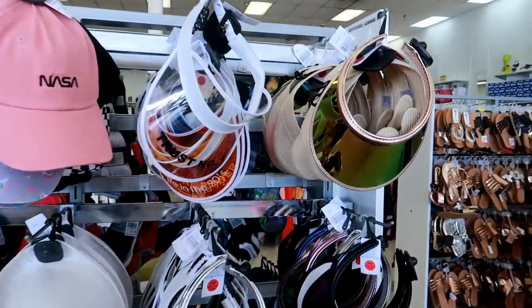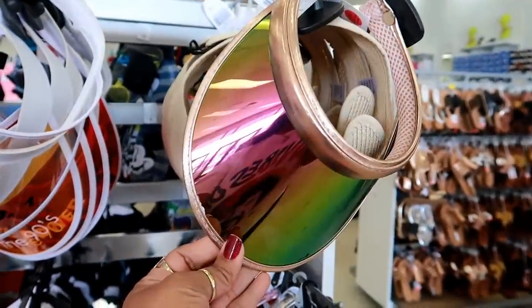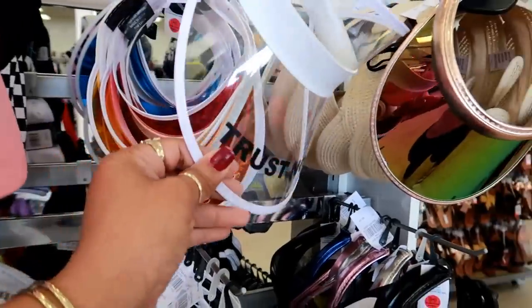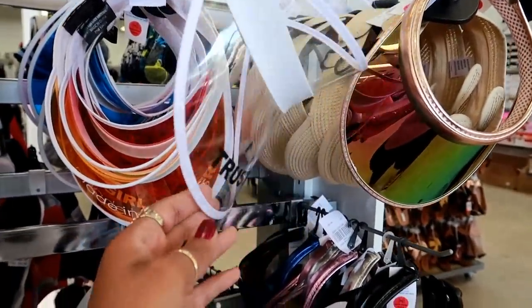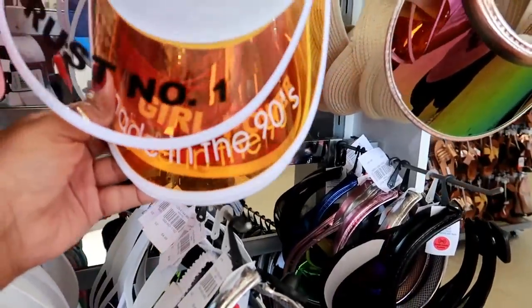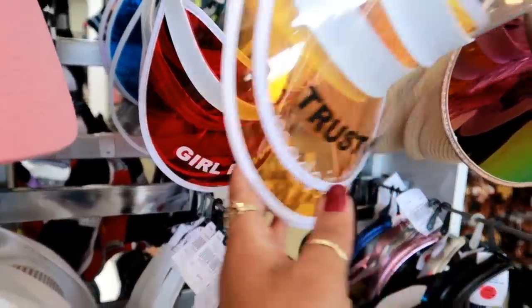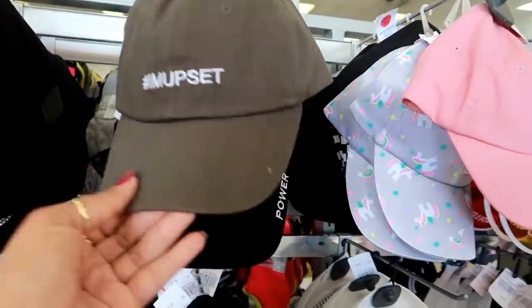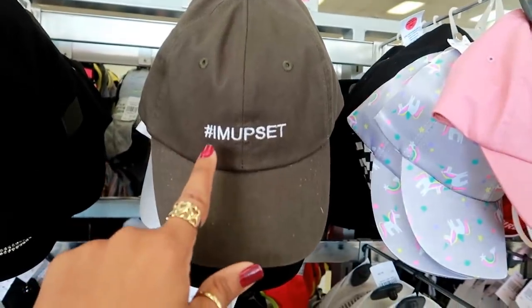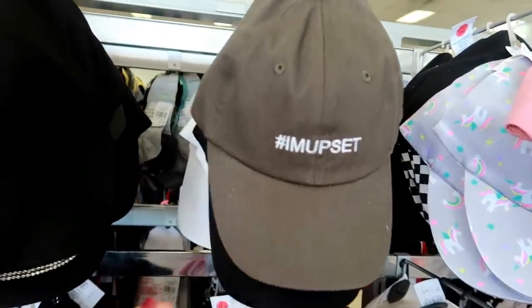Over here they got a lot of old school little hats. Look at these visors - they're trying to bring those back in style. If you get one of these, you need to also have on a fanny pack. This one says 'Made in the 90s', 'Girl Power', 'NASA', 'I'm Upset'. I guess if you're wearing this hat, nobody should talk to you because you're already warning them that you're upset. And you got 'Tokyo'.